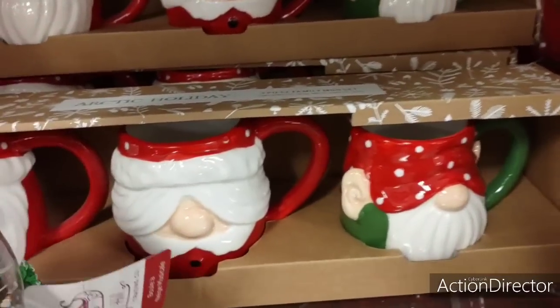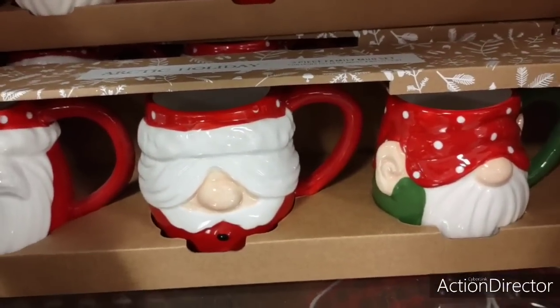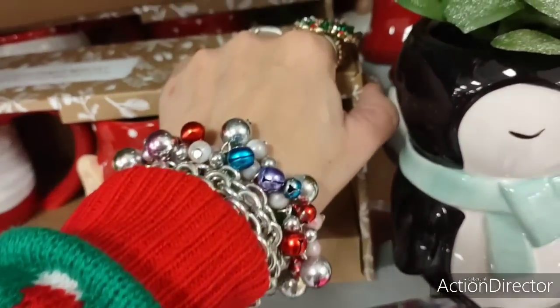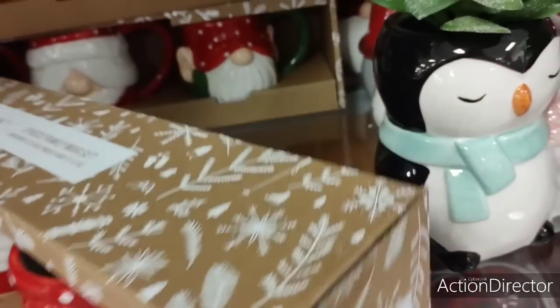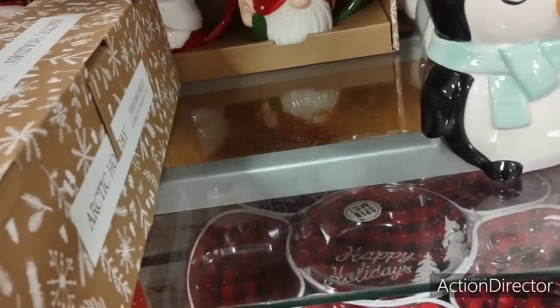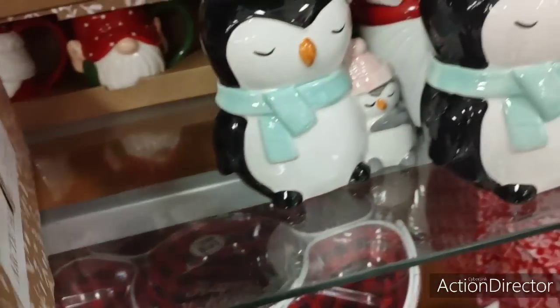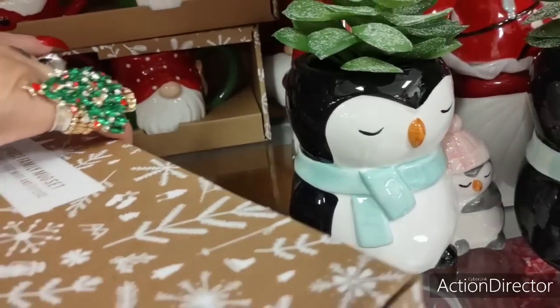We have three mugs — the Gnomies. $12.99 — so it's about $4 a mug.